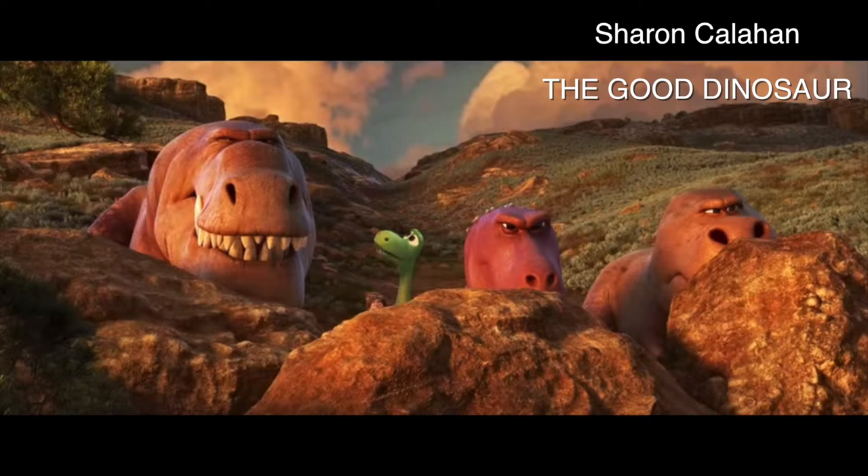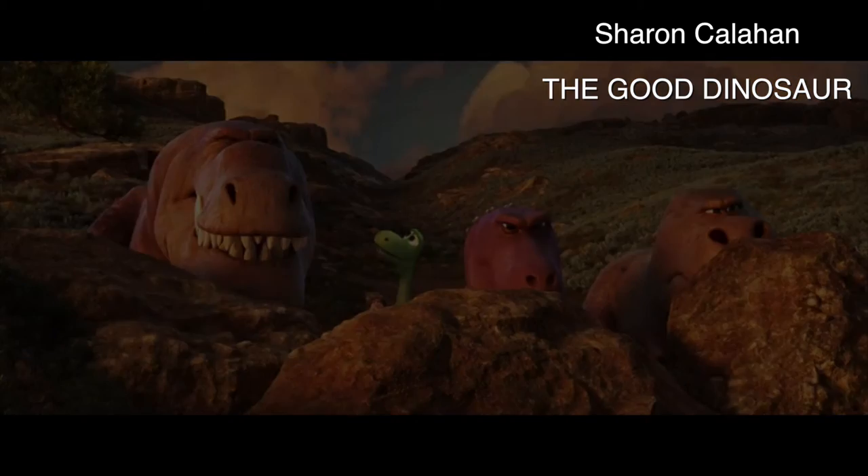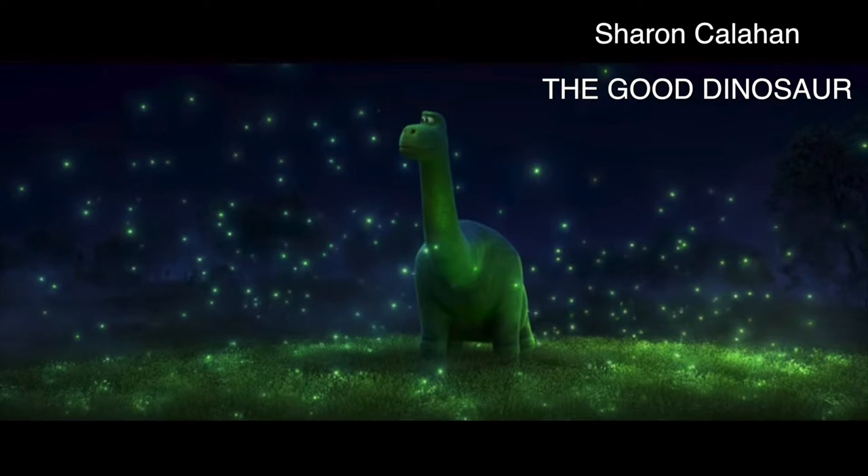I just have fun with it. I go down a rabbit hole because I've spent so much time trying to understand how light works in the natural world and how to capture that in a painting. I just translated a lot of that experience and knowledge into doing it for the film.